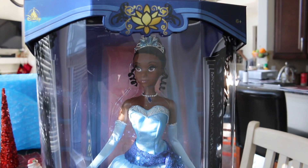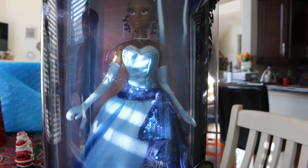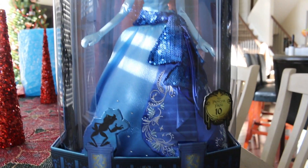Today we're going to be taking a quick look at Disney Store's brand new limited edition doll Tiana. This is the second Tiana doll they've ever done and I unfortunately missed the first one, so this is my first Tiana doll but the second one that Disney Store has actually created.